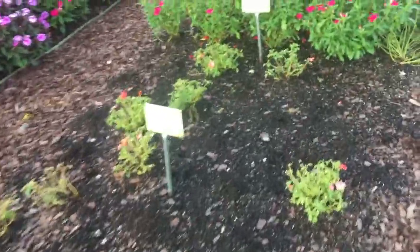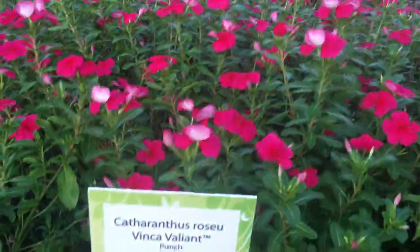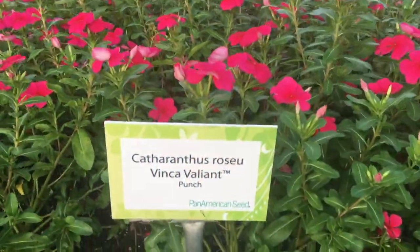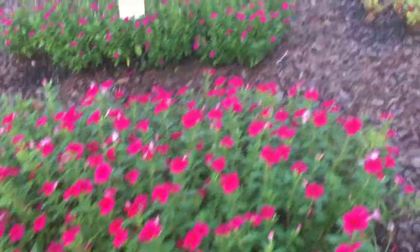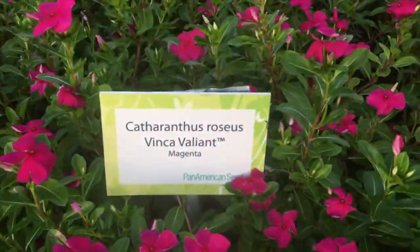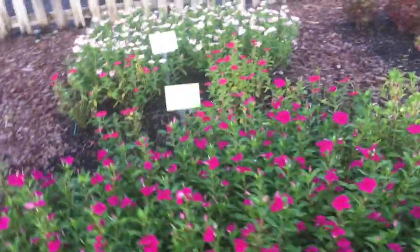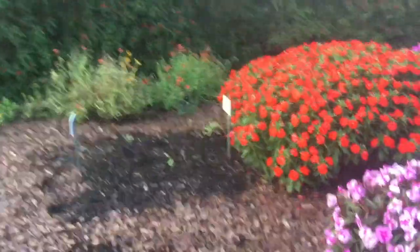You can grow that in the field or a container garden. And then we have the Valiant punch color vinca by Pan American Seed, which is supposed to have high color impact and disease resistance to Phytophthora. Here is another one in the magenta color, and those both look really good — they looked great last year too, with some similar varieties.